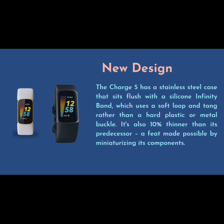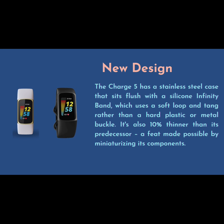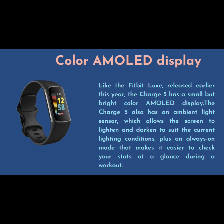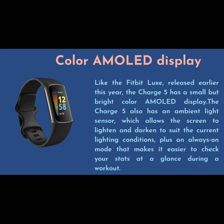The Charge 5 has a stainless steel case that sits flush with a silicone infinity band, which uses a soft loop and tang rather than a hard plastic or metal buckle. It's also 10% thinner than its predecessor, a feat made possible by miniaturizing its components. Like the Fitbit Luxe released earlier this year, the Charge 5 has a small but bright color AMOLED display.